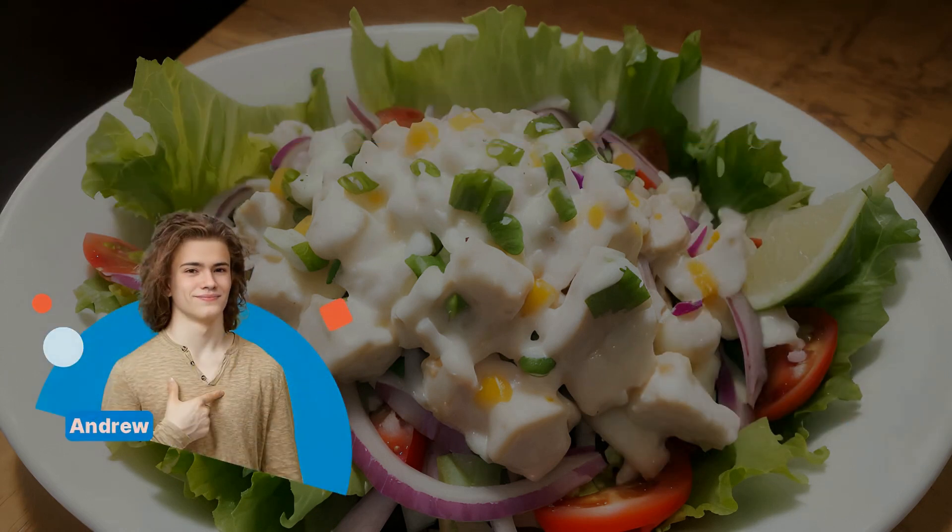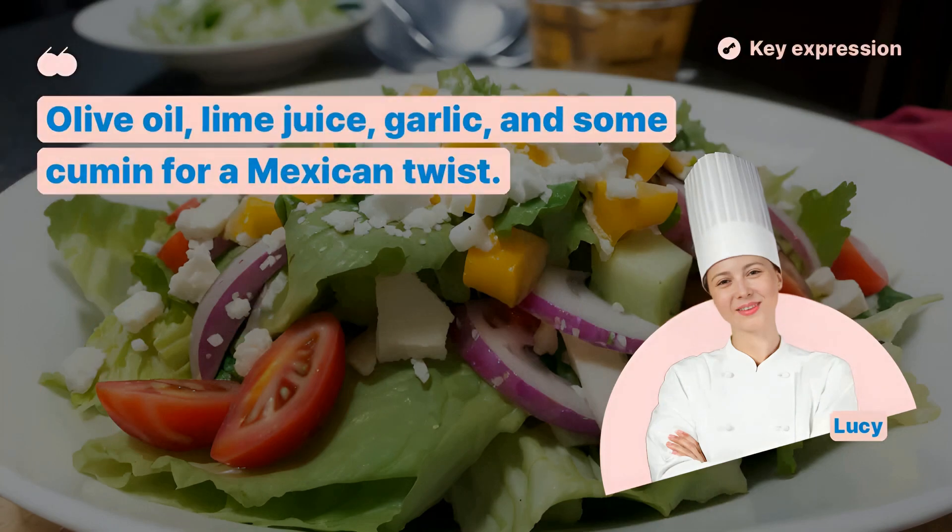What's in the lime dressing? Olive oil, lime juice, garlic, and some cumin for a Mexican twist.